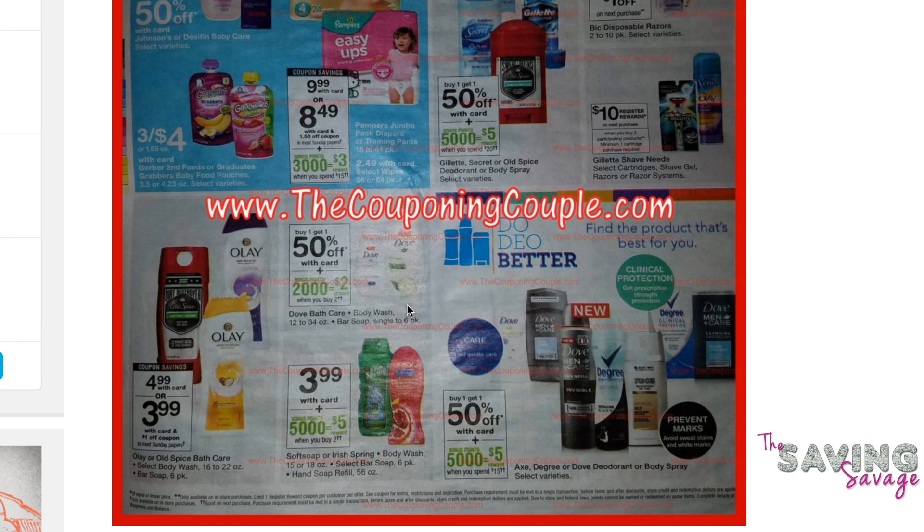Dove body wash is going to be 74 cents each. Right now these are $4.99 a piece. It's buy one, get one 50% off, so $4.99 plus $2.49 makes $6.59 — less $2 in coupons. Those coupons do expire within next week. You also get 2,000 bonus points when you buy two, plus there's a $1.50 cash back offer on Checkout 51 when you buy two Dove body washes. That brings the out-of-pocket price to $1.49, divide by two — that makes them 74 cents each. So that's a pretty good deal on Dove.